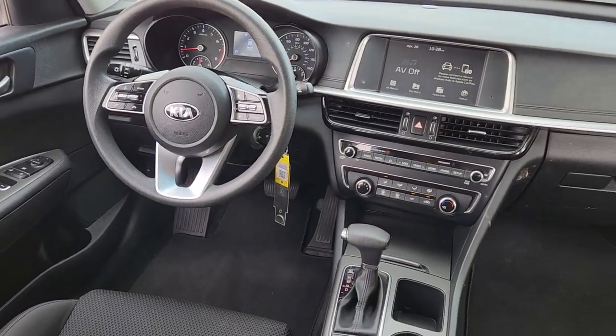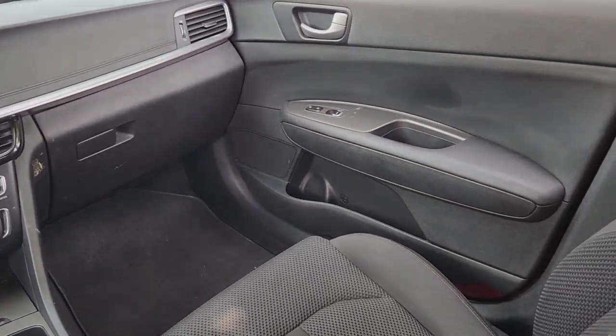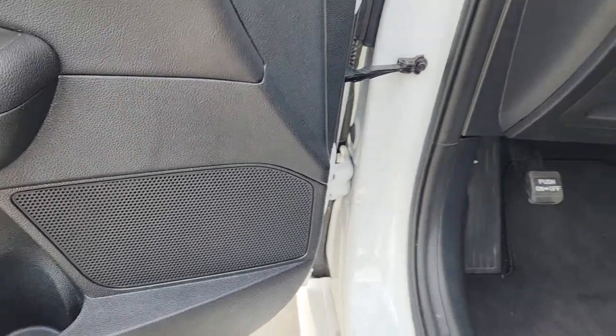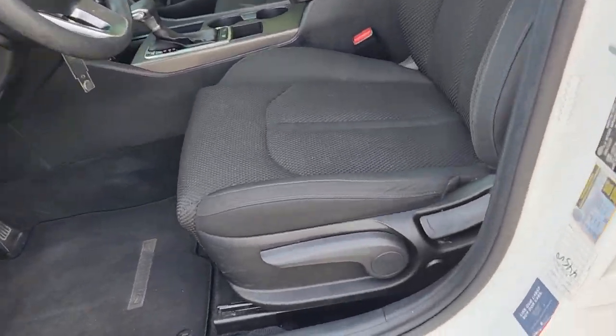The following are some of this vehicle's highlighted options: keyless entry, 4-cylinder engine, lane-keeping assist, iPod and MP3 input, backup camera, heated mirrors, electronic stability control, alarm, aluminum wheels, and blind spot monitor.